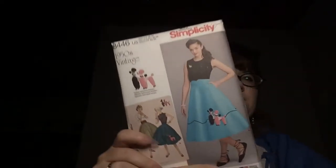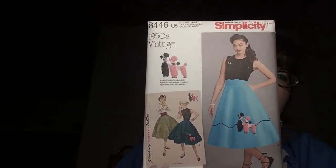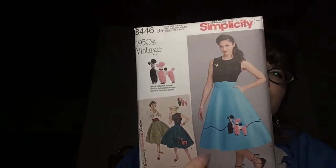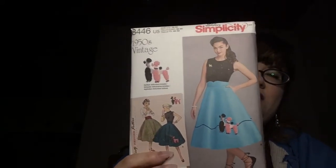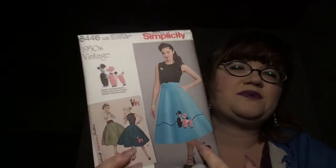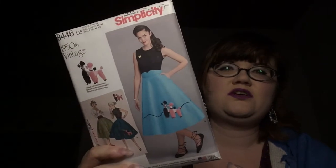And I also picked up the poodle skirt pattern. This is a reproduction poodle skirt — it's not a costume poodle skirt. I had tried making the costume poodle skirt and it was like way too much fabric.